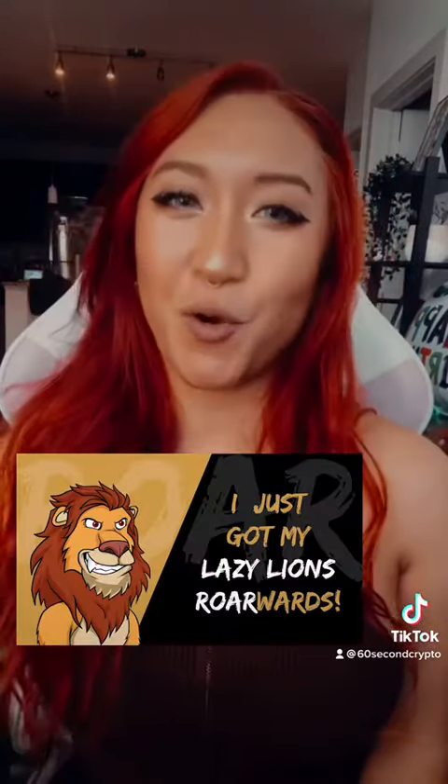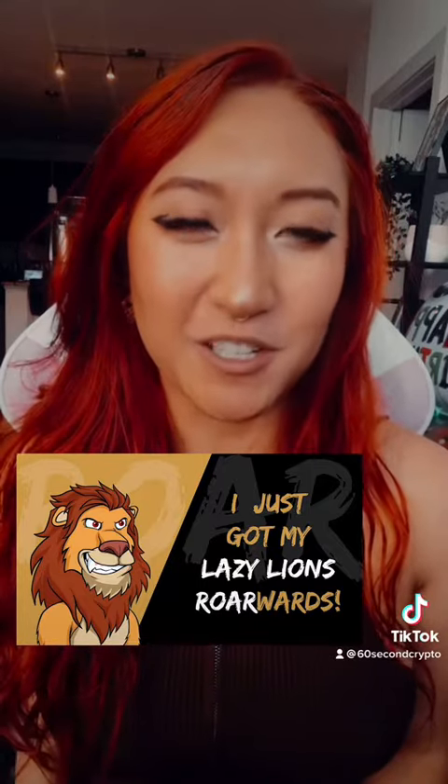The lazy lion team say that they are a community first project. Everything they do is centered around their community. They even have a rewards program that rewards lazy lion holders for their engagement and ownership. So plenty of utility, really cool art, and you get to be a part of an amazing community.